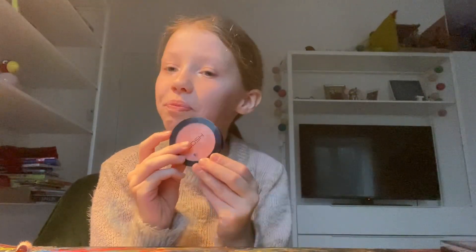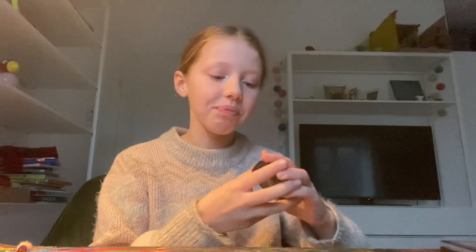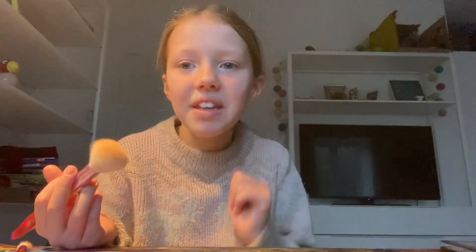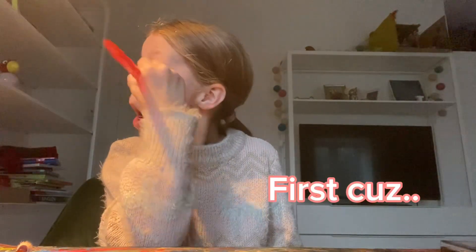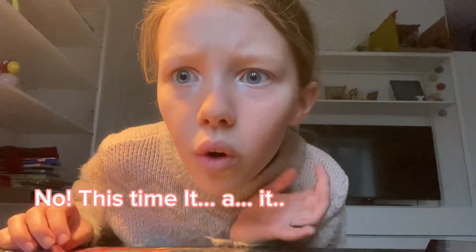Now it's blush time! I'm just putting my finger here, here, here, and here — like that — and brushing it out with my brush. It was actually a good idea to get this on first. I always do the eye thing first, and my highlight was going a little away so I had to put my highlight on again. But this time it actually turned out good — that was the blush.